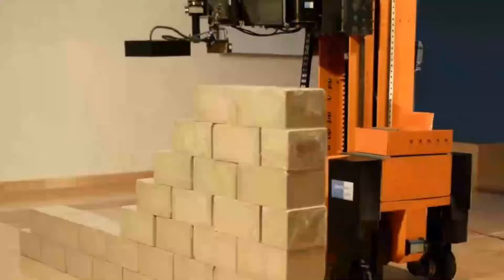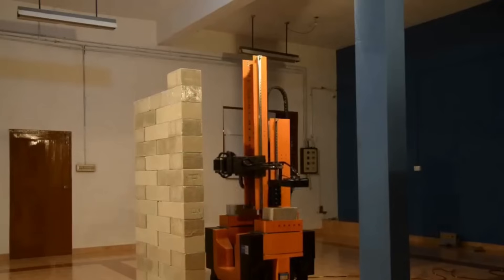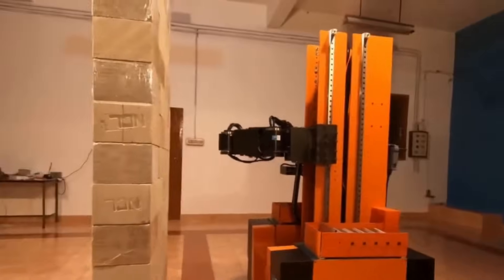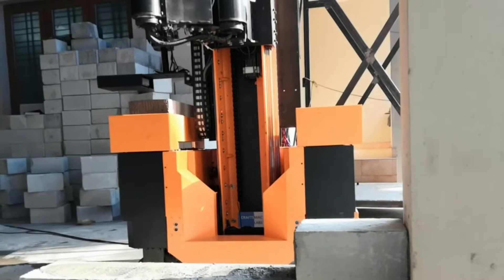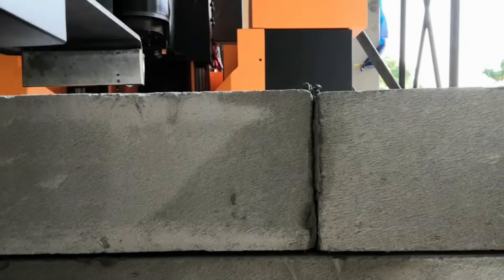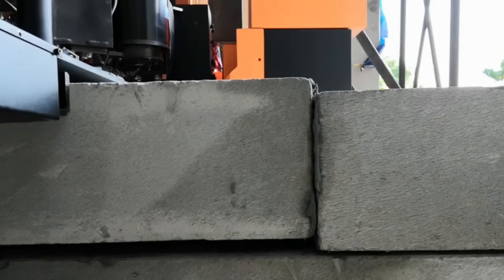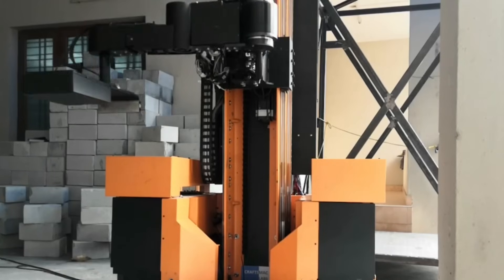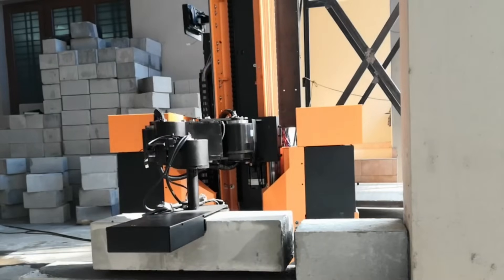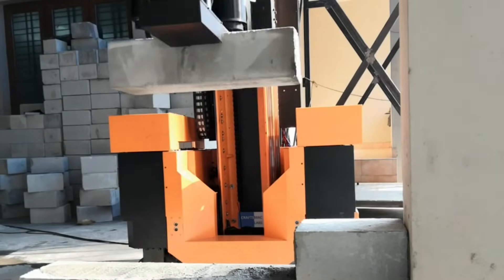Its ability to handle different loads makes it highly versatile. The robot can manage various brick sizes and weights, adjusting to what the job demands. Its impressive load-to-weight ratio means it performs these tasks efficiently without wasting energy — a big deal in construction where power use and downtime quickly add to costs. Craftsmack Labs also tested the robot's adaptability by having it paint walls, and it did a fantastic job, showing the machine isn't just a one-trick pony.